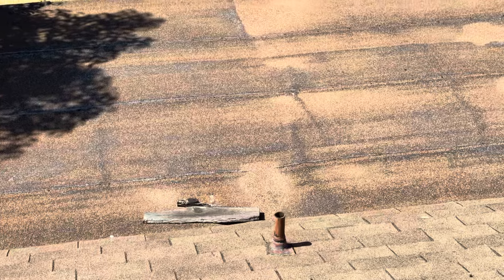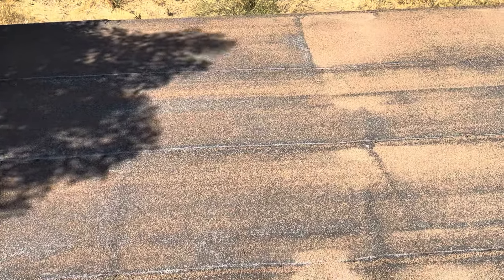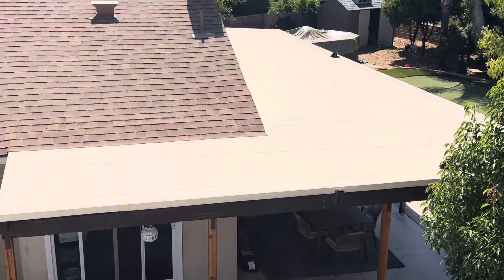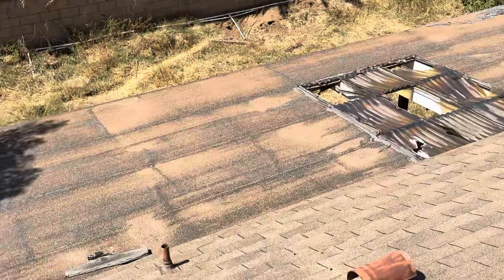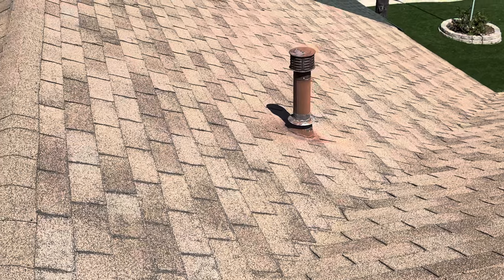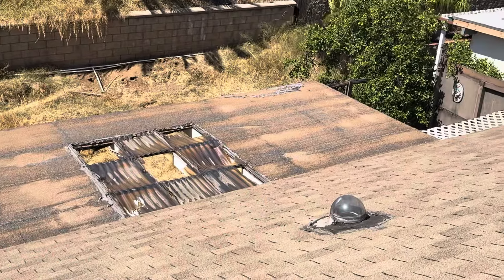Over here on this flat section, I would like to install a TPO material if we are keeping this structure. TPO is that material that is right next door — it's a fantastic product. It turns this entire roof plane into one singular membrane, it's extremely waterproof, and I use it on all my flat roofs. This roof is in need of immediate replacement. We're looking at a full tear-off: architectural shingle on the slope and a TPO on the flat roof.